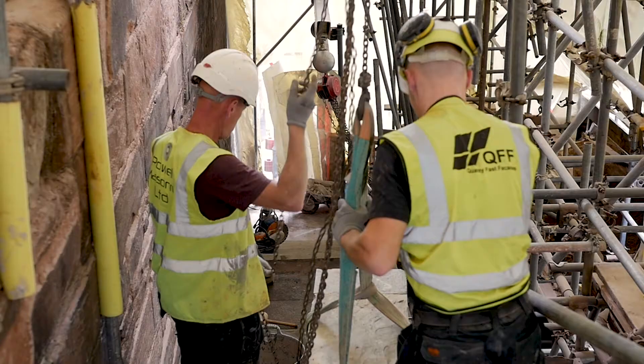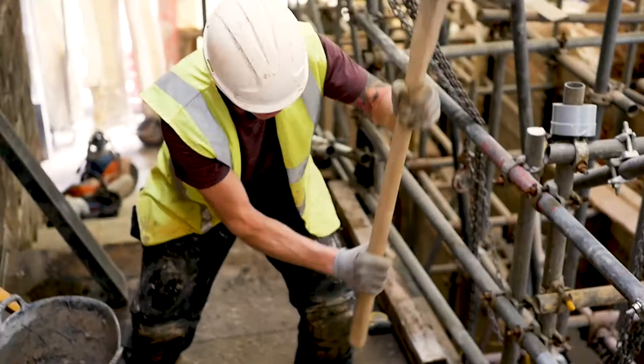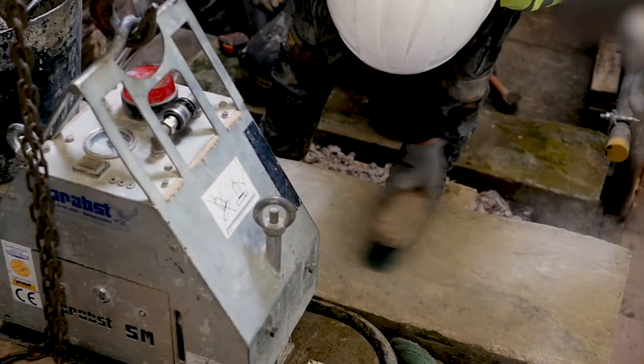It's been a challenge just making this structure secure, then we've been able to start working on the steps, because effectively it's two different structures that we've built here — we've built the main wall and then the layer to add on the steps. So yeah, it's been good.